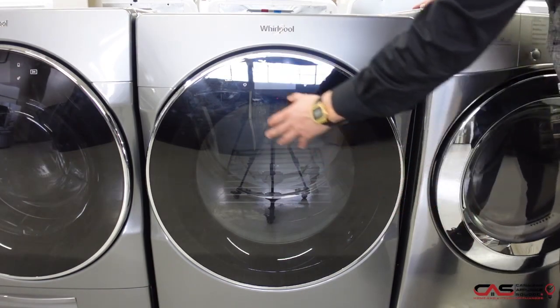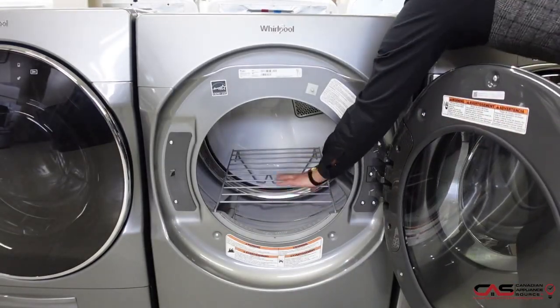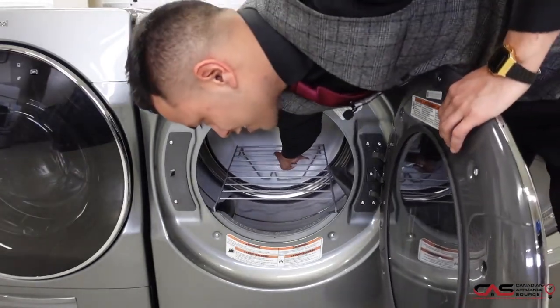What's nice about this is it does come with a touchscreen. On the inside you also get a dryer rack, so you can place bulky or delicate items right in here — sweaters, pillows, tennis shoes, hats, all things like that.